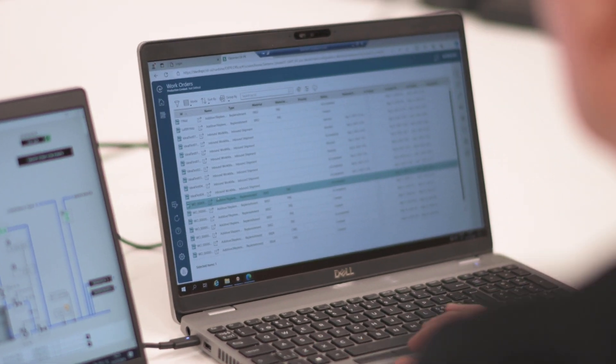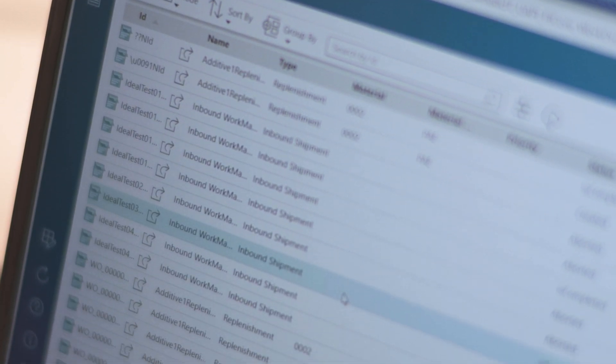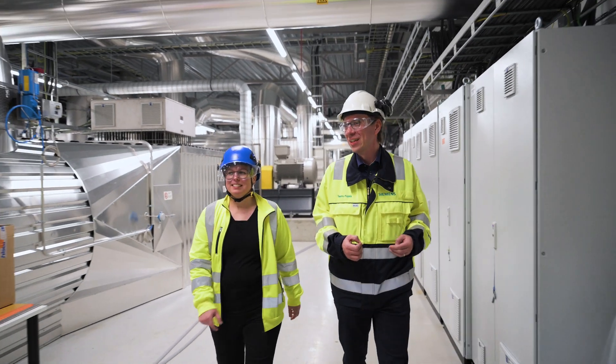The IT/OT convergence is all about breaking the old silos — bringing the OT and IT world together to combine the data and knowledge from both worlds.